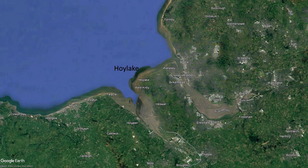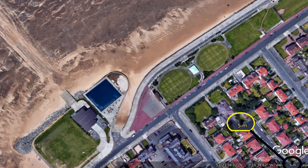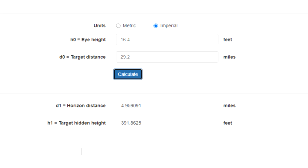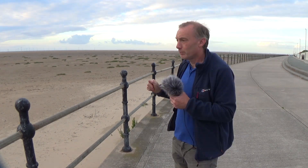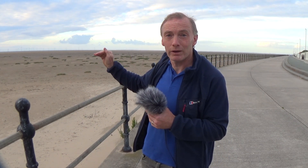We are here in Hoylake on the Wirral Peninsula, approximately 5 meters or 16 feet above the sea. Obviously the higher you go up, the further into the distance you can see. So at 16 feet above the sea you can see five miles and you can't see any further than that, but the only way you could is if the object you were looking at had some height to it.